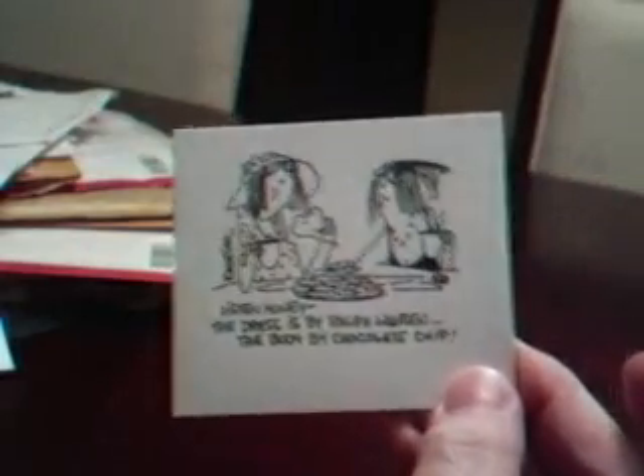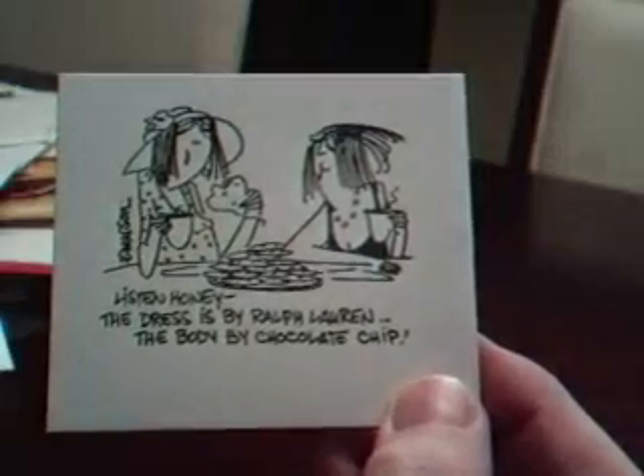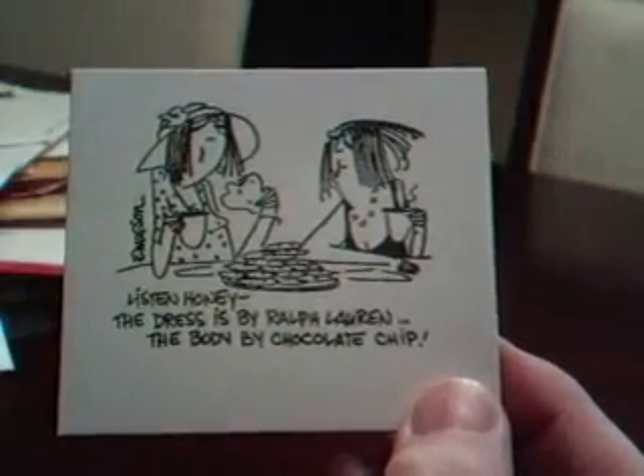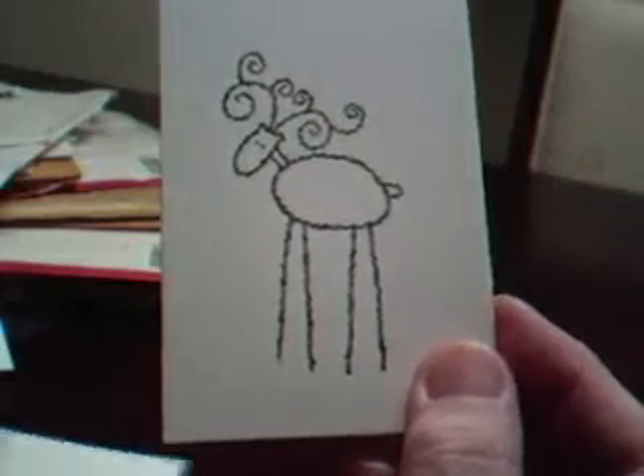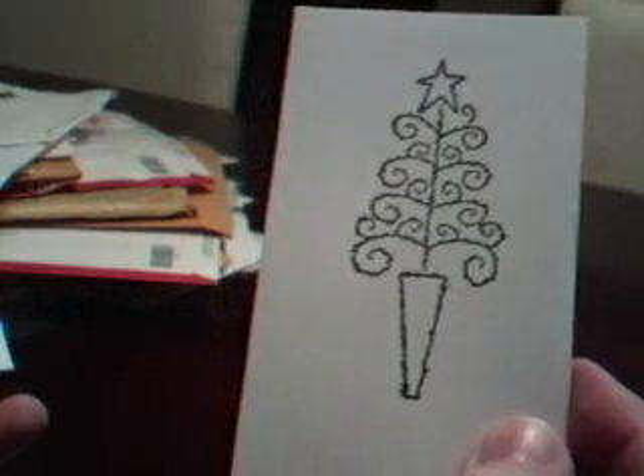And Linda Matthews sent in this cute little stamp. This one is called Women Chatting — it's an American Art stamp. And then she sent in a reindeer and a Christmas tree, and those are from the Angel Company Eclectic Noel Stamp Set. She says that it is retired.